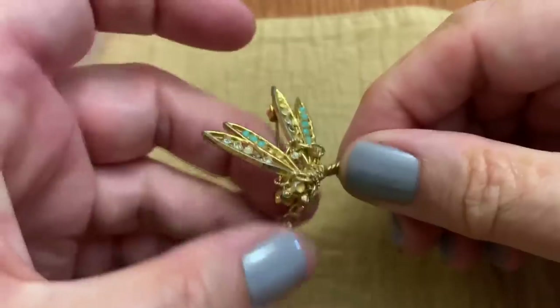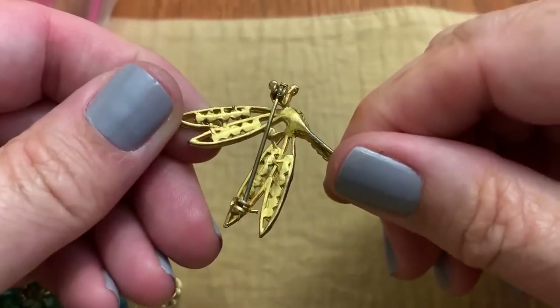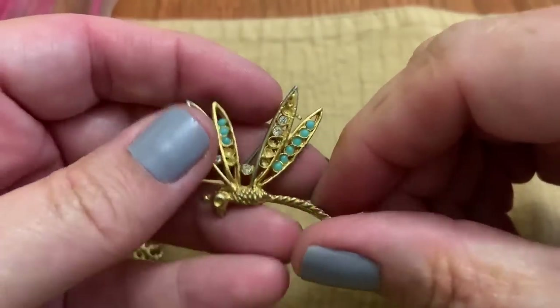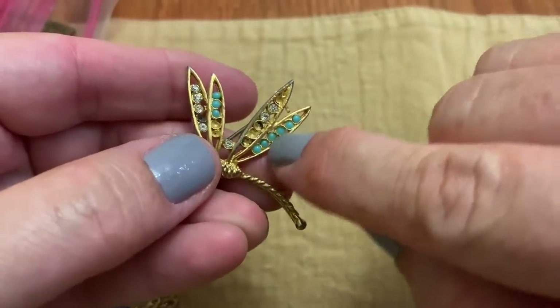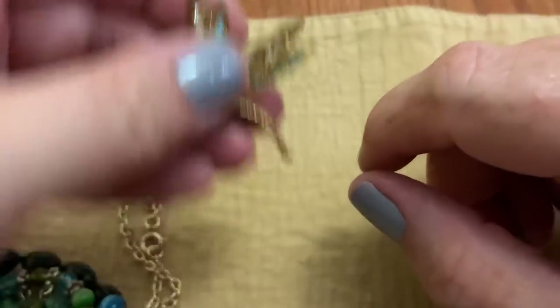We have a dragonfly, it looks like. It's got some stuff missing. I love anything with the little turquoise colored beads — I think it's so pretty.